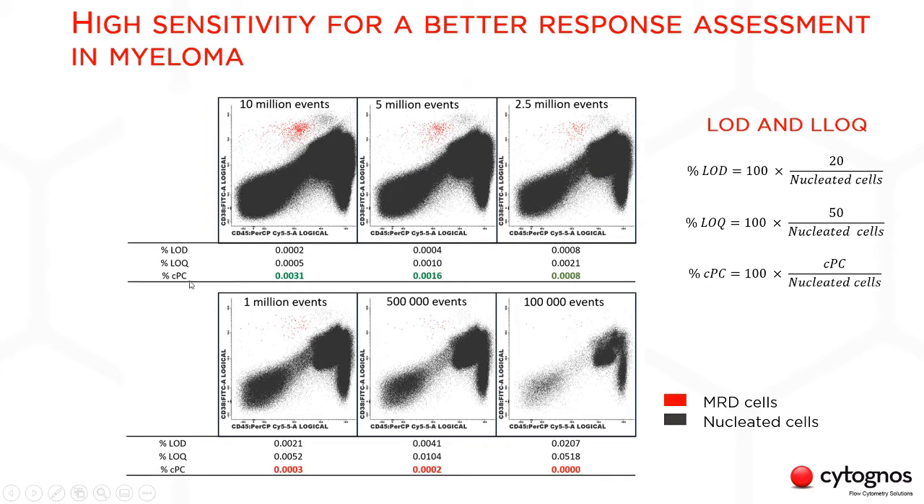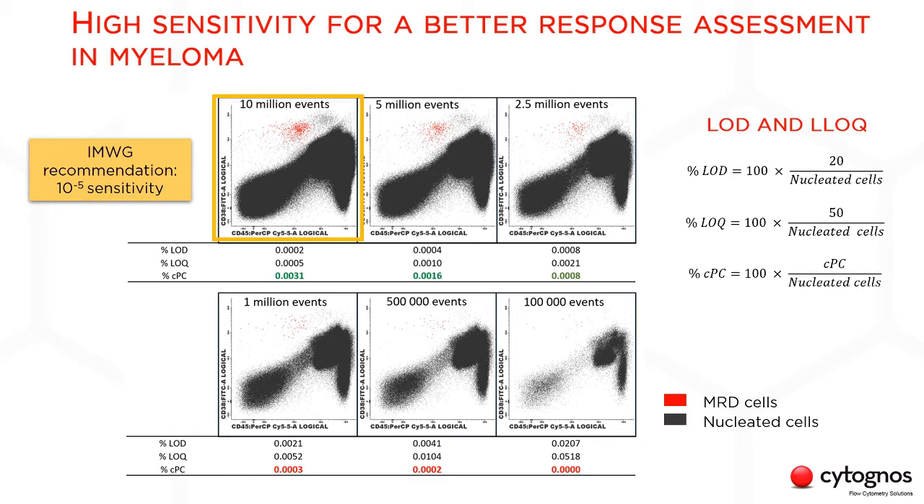Before we move forward, let's see why the sensitivity threshold matters in MMMRD flow testing. This plot shows that clonal plasma cells can go undetected if our MMMRD assay doesn't have high sensitivity. If we collect 10 million events — which is the recommendation — we can easily pick up our clonal plasma cell population, and the percentage of clonal plasma cells or MRD level is well above our lower limit of quantitation, so we can rely on our results. But the fewer events we collect, the less sensitivity we reach, and the more difficult it is to identify our MRD population, which ultimately impacts how clinicians evaluate the response to treatment.